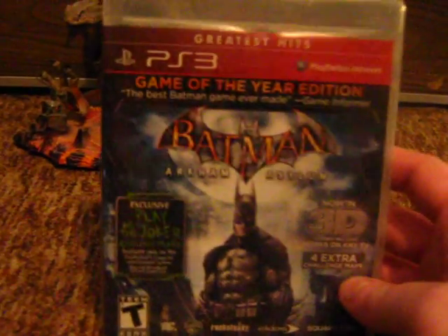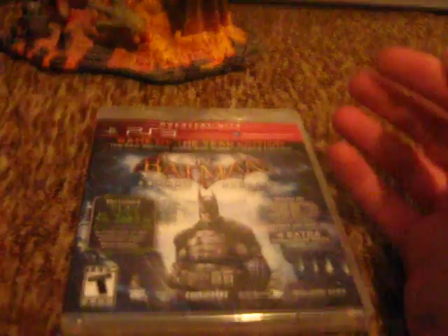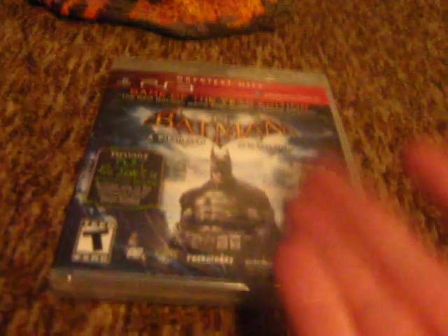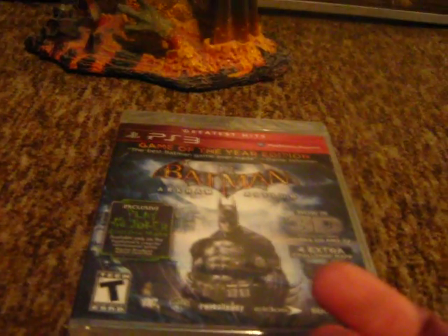This time it's the Game of the Year edition. So I figured I'd give it another go because I do want to finish the story mode. I didn't get to finish it because after Scarecrow it would corrupt my file and I'd have to start all the way over from the beginning. And it was a very fun game.